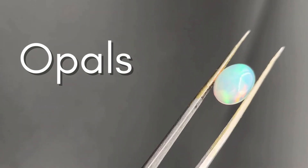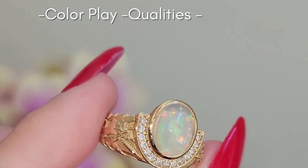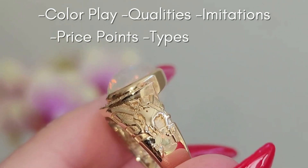Hey guys, my name is Dominic Flex and I'm back with Benedict for another gemstone video. Today we're going to be covering opals — everything from what creates the color play, the different qualities, imitations, price points. There's such a wide range in the family of opals. It's a big topic, so buckle up and the timestamps are down below.